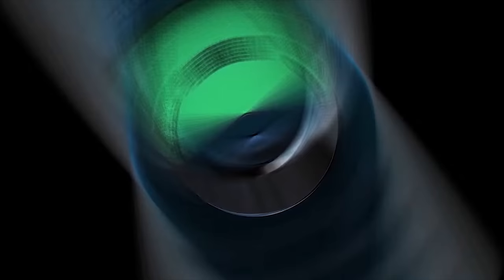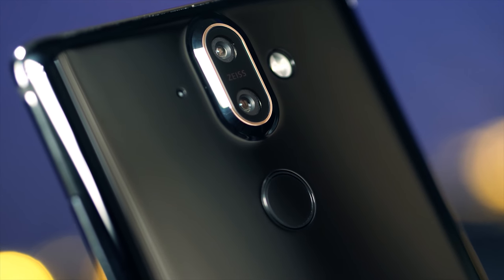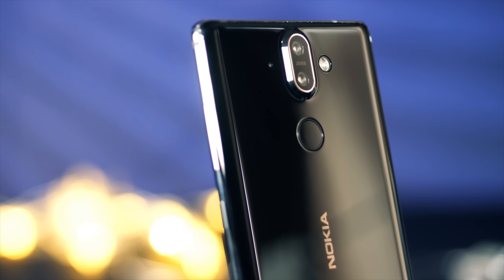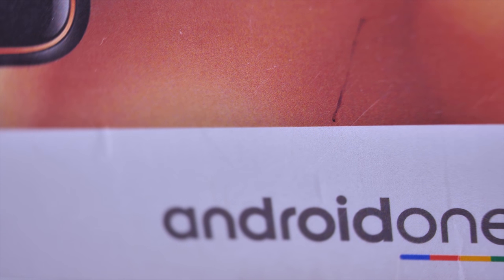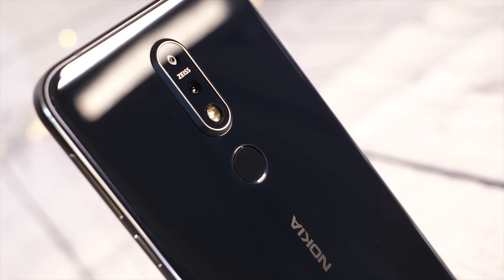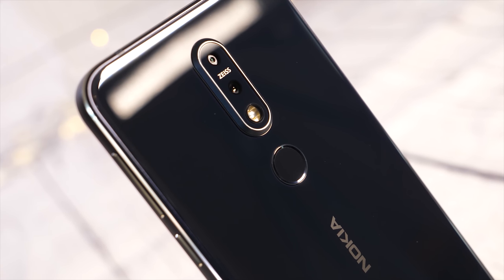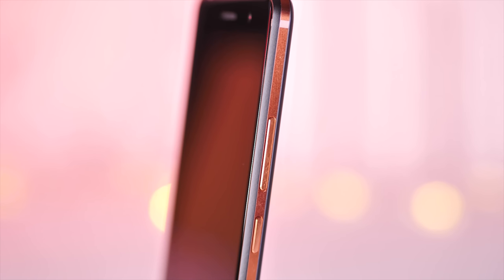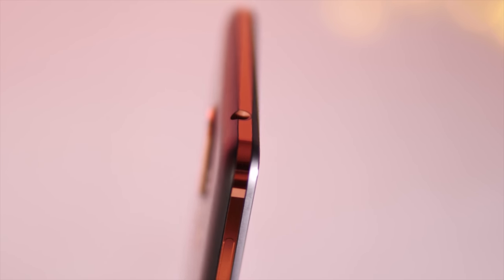Which brings me to Nokia. Because if you are the type that does care about software updates, and having your device supported for more than just one year, then you should be looking in this direction. All of Nokia's smartphone releases this year are involved with the Android One program, which means as well as being among the first to receive new updates, these handsets are guaranteed to have three years of security patches and two years of system updates, making them one of the most secure brands you can buy at the moment.